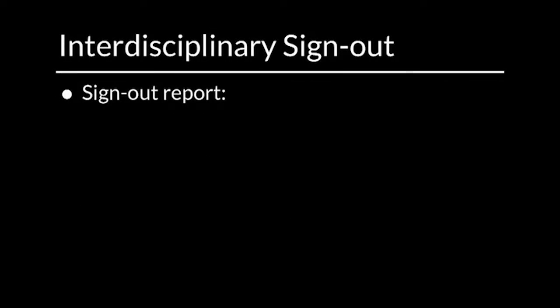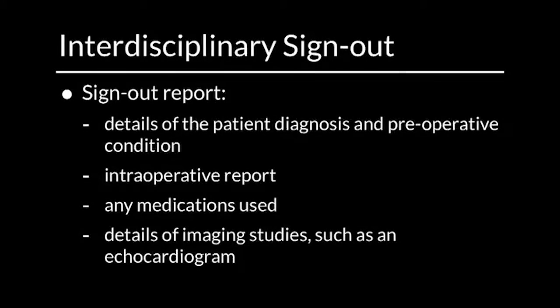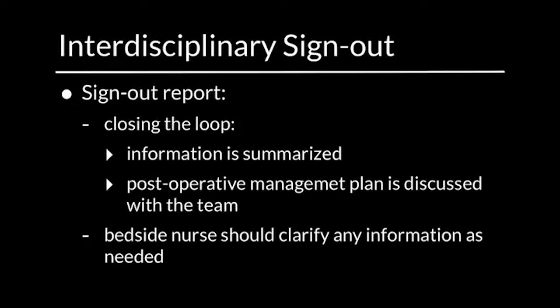Sign-out report should include details of the patient diagnosis and preoperative condition, intraoperative report, any medications used, and details of imaging studies such as an echocardiogram. In closing the loop, information is summarized and the postoperative management plan is discussed with the team. The patient's bedside nurse should clarify any information as needed.